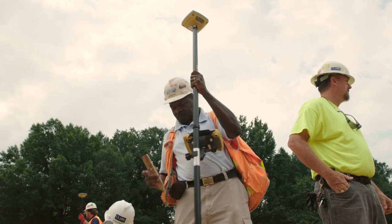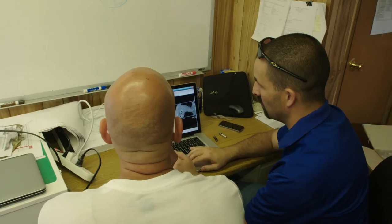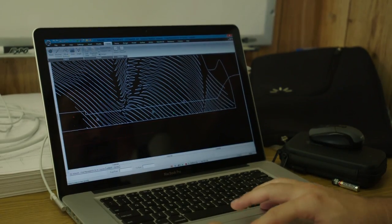GPS topography technology has gotten to the point where it's so accurate. Taking a piece like this and bringing it to this huge scale, it'll look just like it looked on my computer screen.